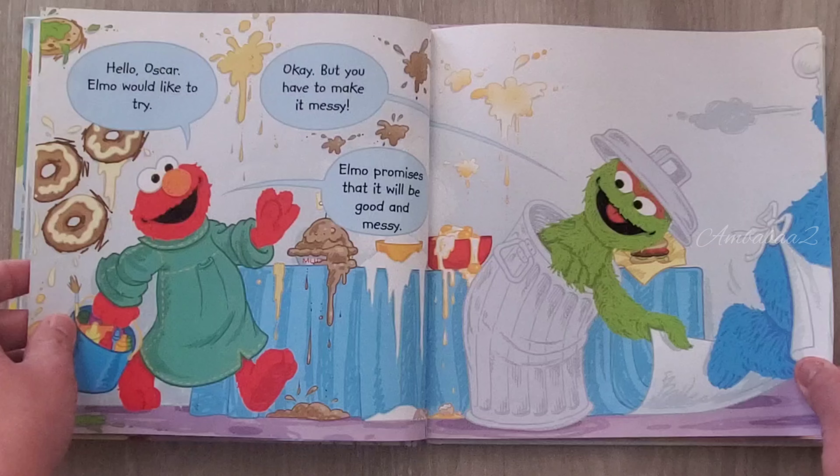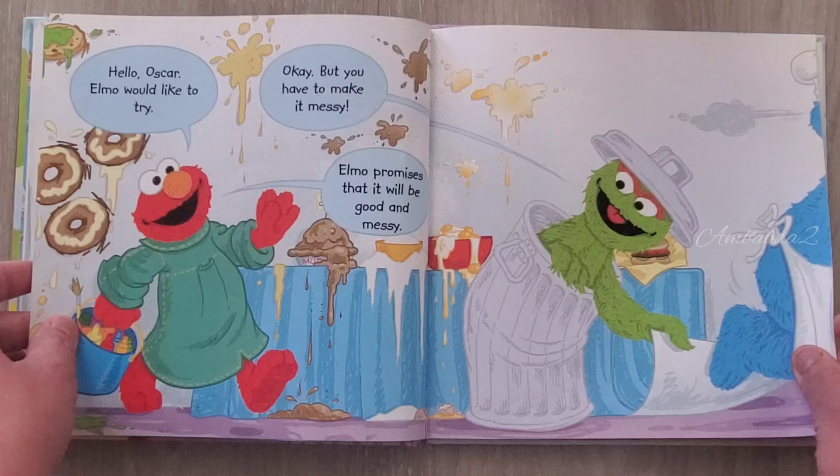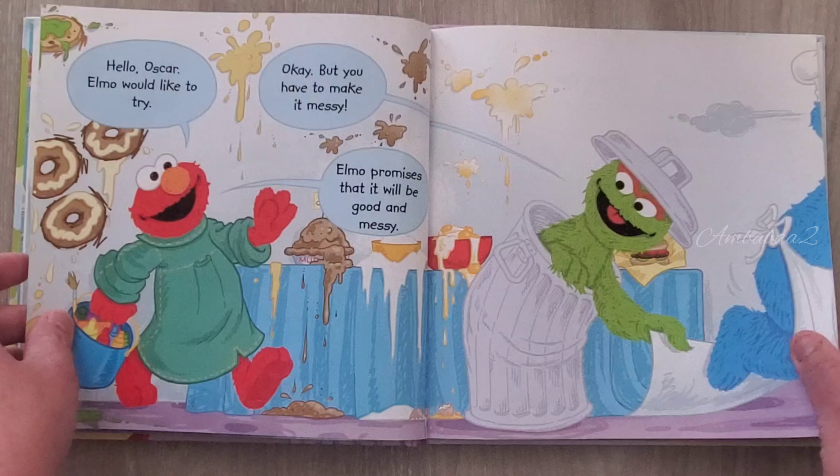Hello, Oscar. Elmo would like to try. Okay, but you have to make it messy. Elmo promised that it will be good and messy.